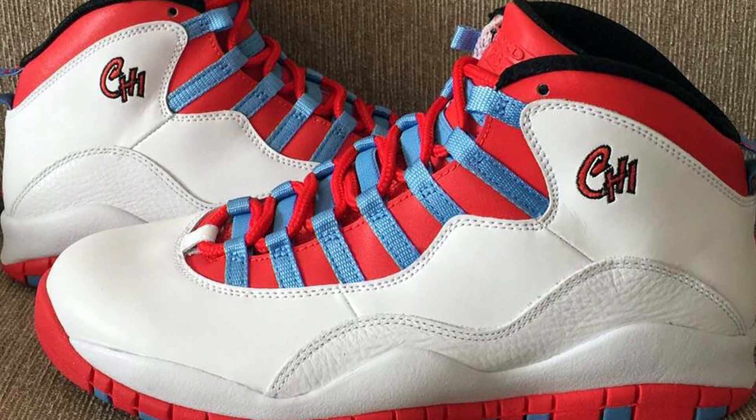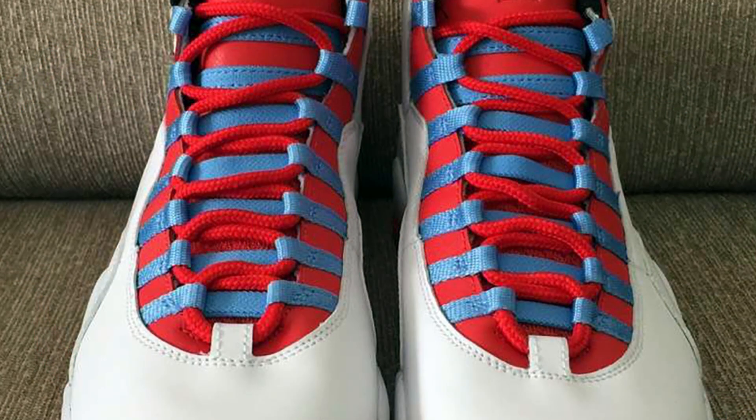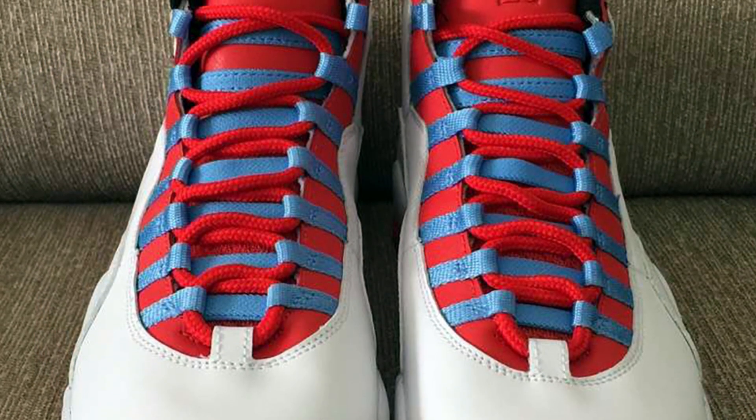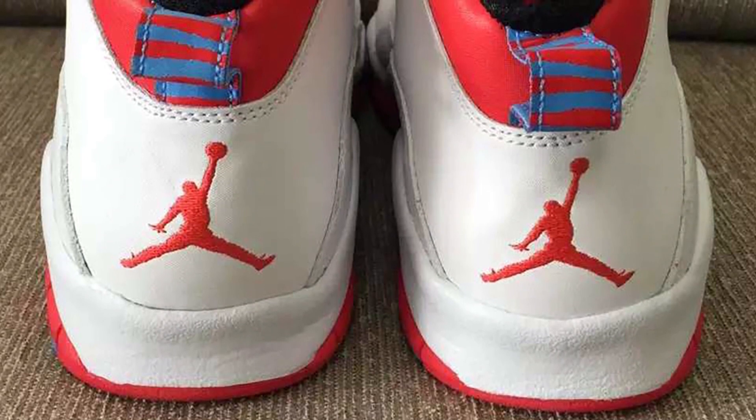CHI is printed on the ankle of the Air Jordan 10 Chicago, with the black inner lining providing a nice contrast. While it's definitely not the black and red Chicago shoe we're accustomed to seeing from Jordan brand, the back story is intriguing, which makes the sneaker more exciting.